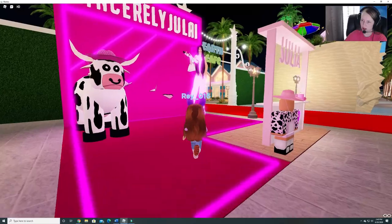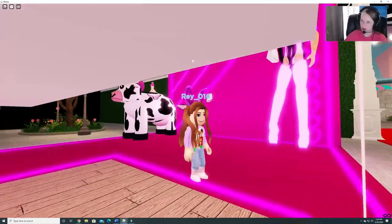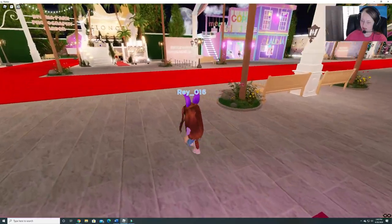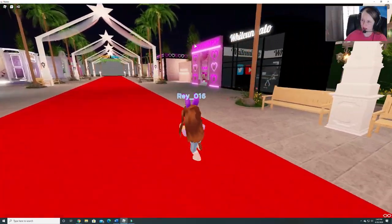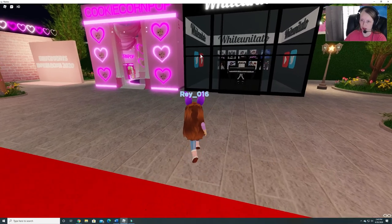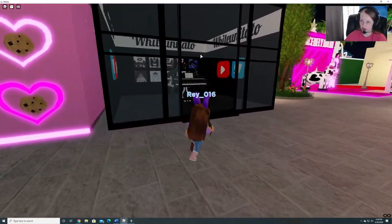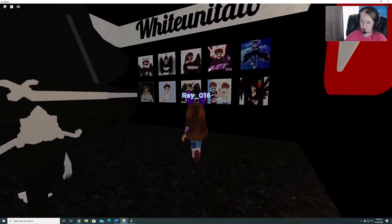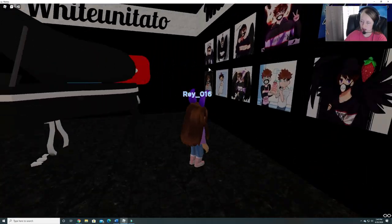Sincerely, Julia. Interesting. Have you guys ever participated in this? Royal Con. I have not. Fan art. I love it.